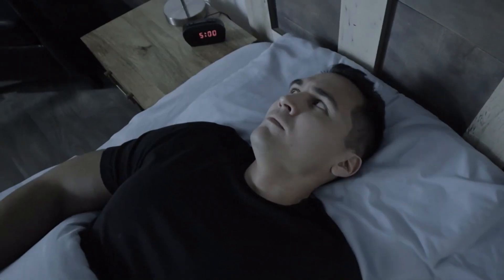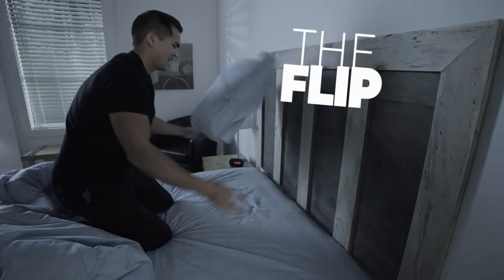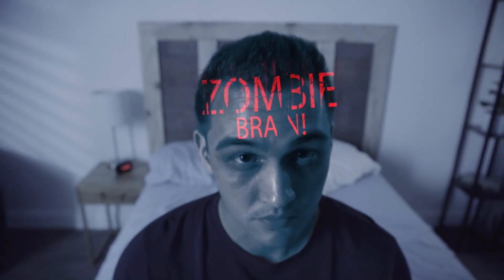It's 5 a.m. and you've tried every pillow trick you know — the stack, the flip, even the triple-double. Yet you still wake up with neck pain, back pain, and zombie brain.